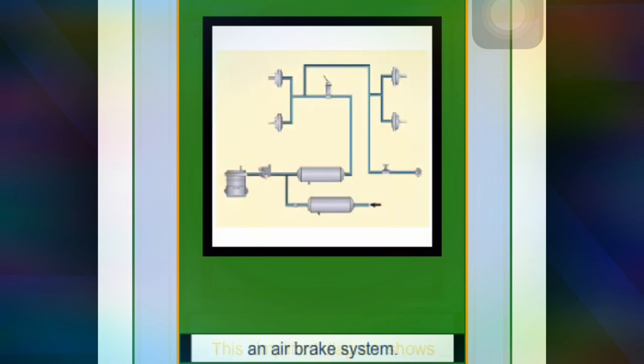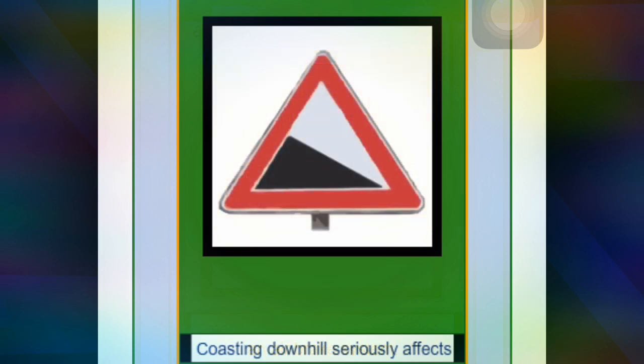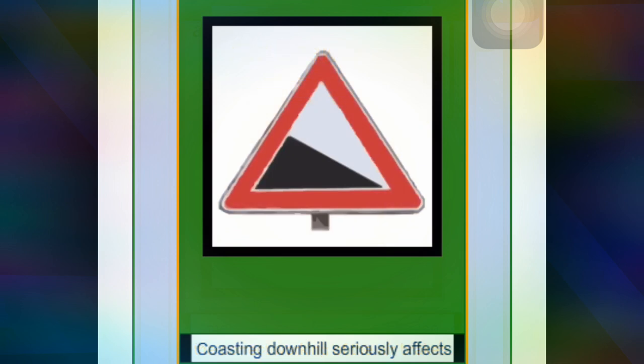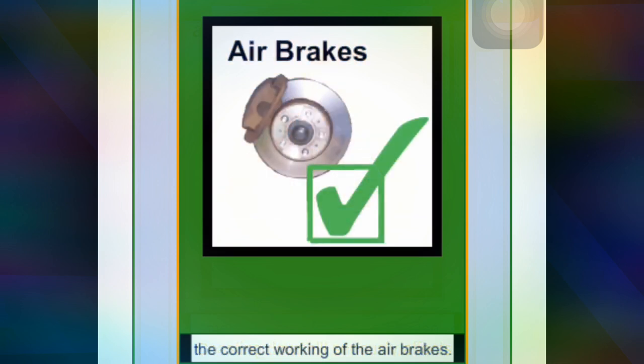This diagram shows an air brake system. Coasting down seriously affects the correct working of the air brakes.